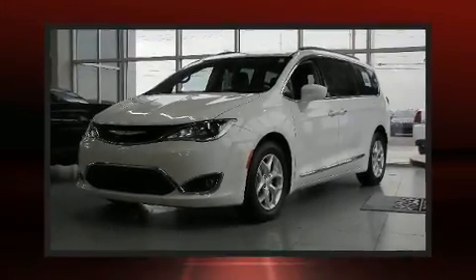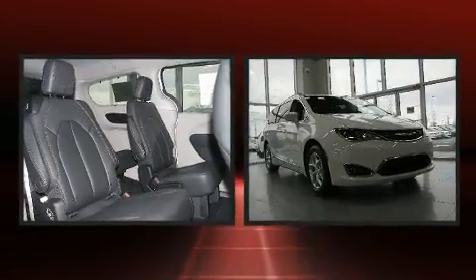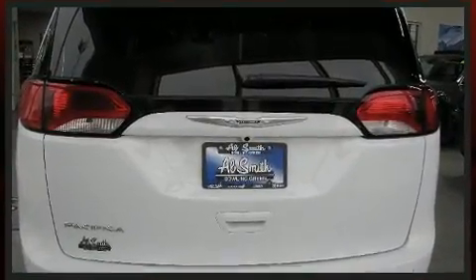You can expect a lot from the 2017 Chrysler Pacifica. It features a front-wheel drive platform, an automatic transmission, and a refined six-cylinder engine. Chrysler prioritized practicality, efficiency, and style.